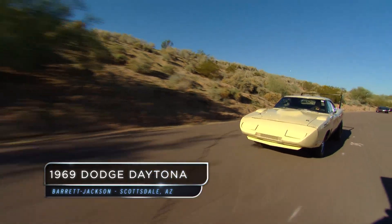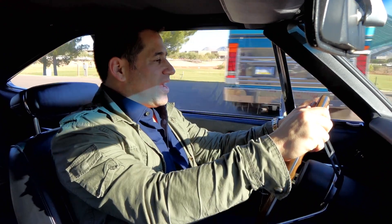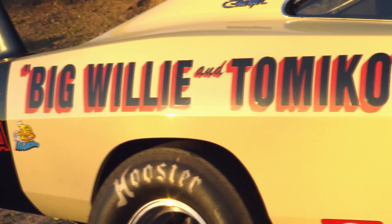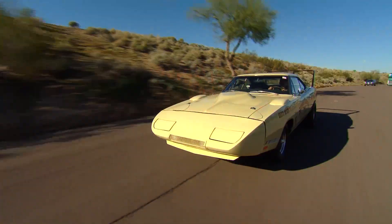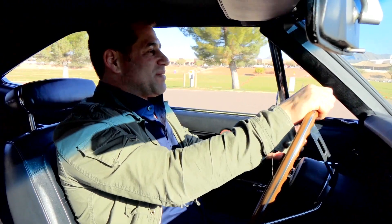I always wanted to drive one of these 1969 Dodge Daytonas, and this is the original engine in there. Big Willie and Tomiko, they used to race in the 70s, they were a little bit of a legend in California, and I can just picture them pressing the pedal to the metal.